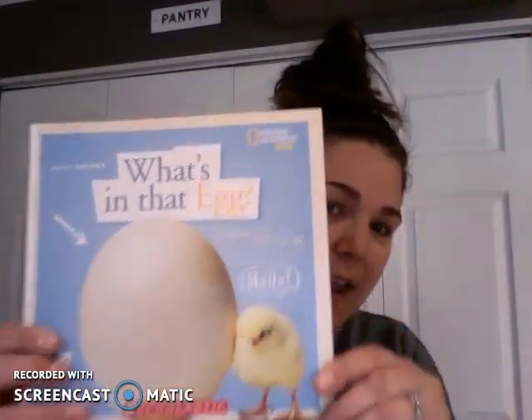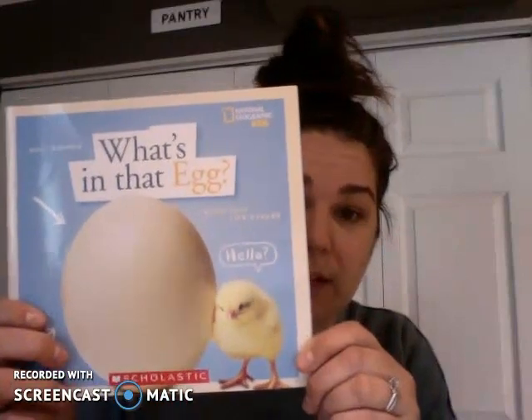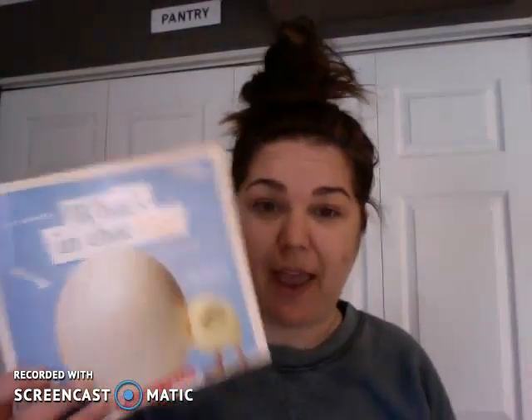This week, we have been learning about animals that hatch from an egg and animals that are born alive. So my story today is called What's in that Egg? It is a non-fiction story because we are going to read about real animals that hatch from an egg.